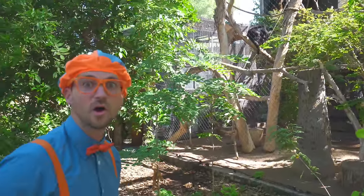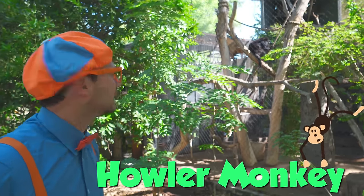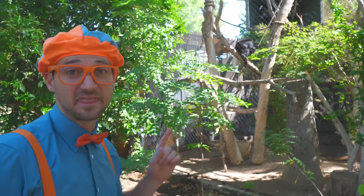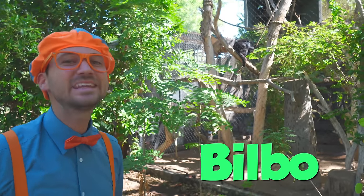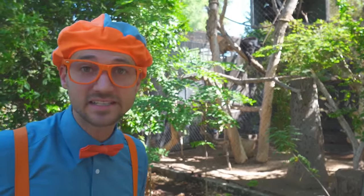Whoa! Do you see that? That is a howler monkey. Do you see it? Yeah, right there! That is Bilbo, named after Bilbo Baggins. That's funny. Let's act like monkeys together.